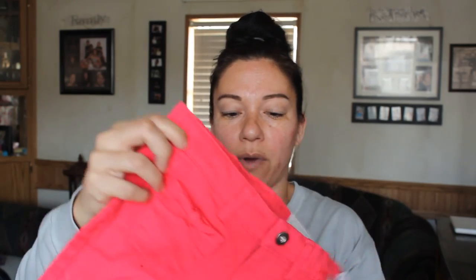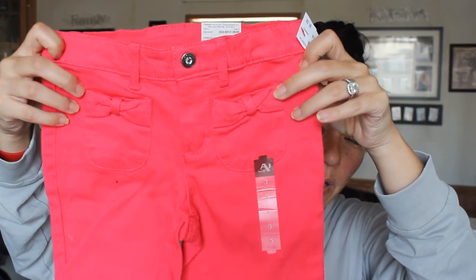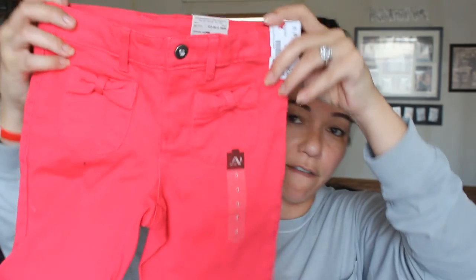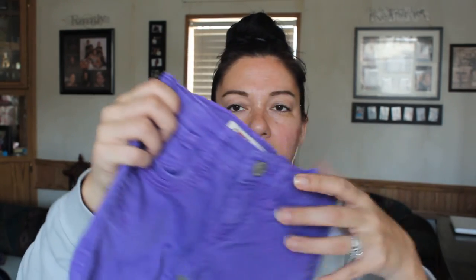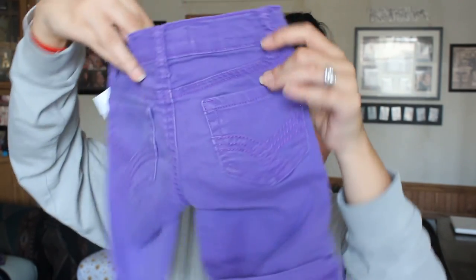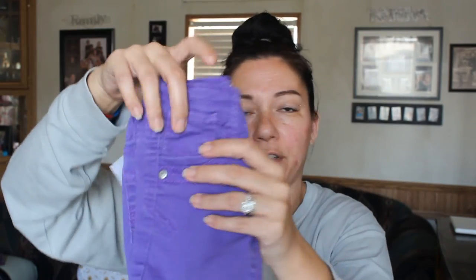These are by Arizona and were actually brand new — they have bow pockets on the front and plain pockets on the back. These originally were $24 and I paid $6 for these. Then these are LEI — I paid $4 for these. They're just a purple jean short, cuffed at the bottom, and plain on the back. Very cute.